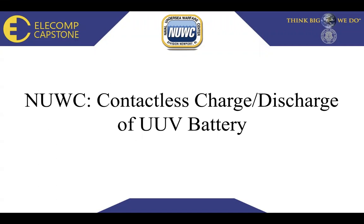Hello and thank you for joining us today. We are the NEWAC team, presenting the contactless charge and discharge of a UUV battery, also known as an unmanned underwater vehicle system.